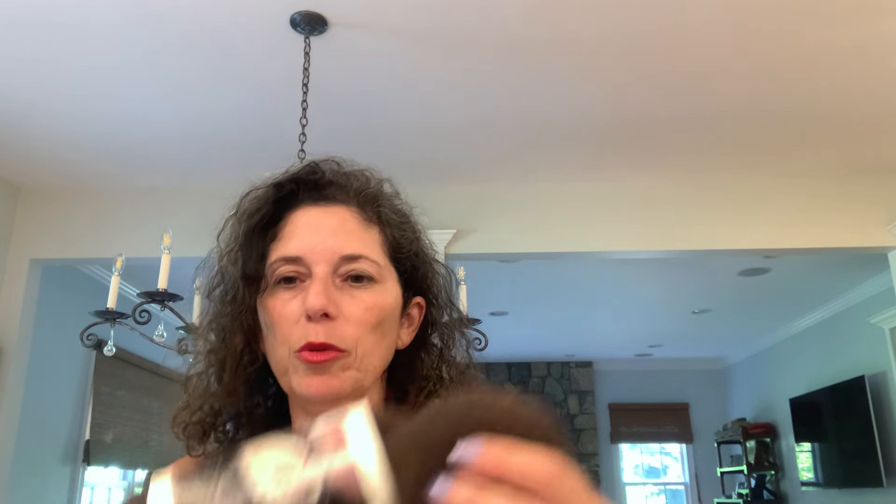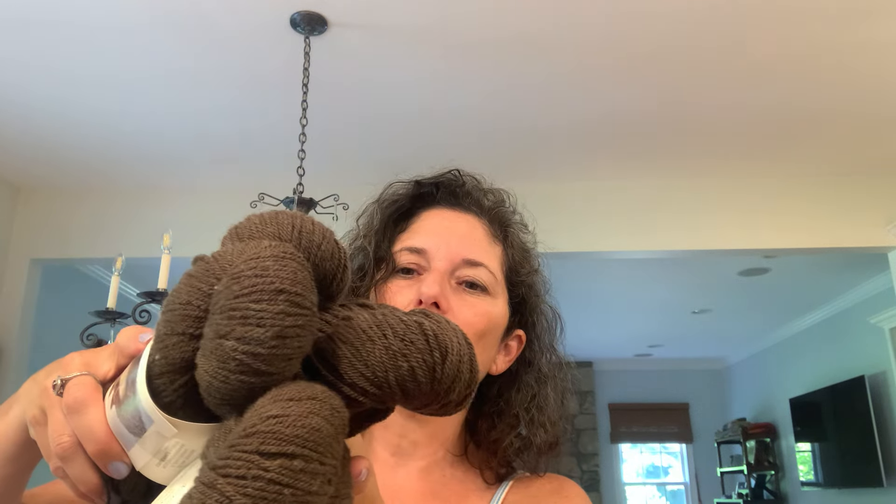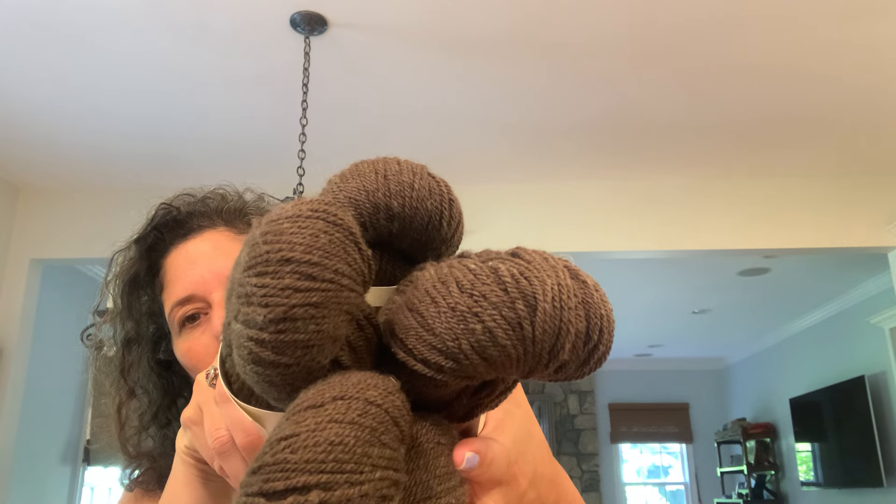The last idea is the Oban vest, a pattern by Thea Coleman. I have four skeins of yarn from my friend Jenny — Renninger Wool Co., Winnie Wooly Buns 2024, a DK in a gorgeous dark brown. That is going to become an Oban vest by Thea Coleman. Jenny is also knitting it in some of her yarn and I'm going to be seeing her in early September, so it won't take me a month to knit that.